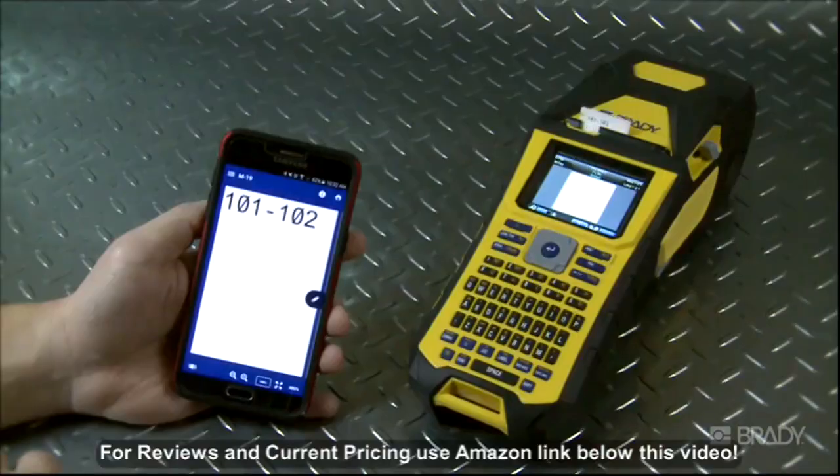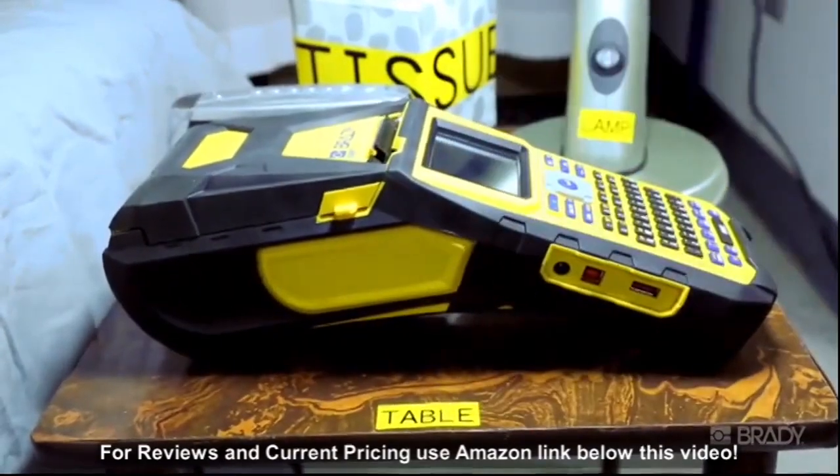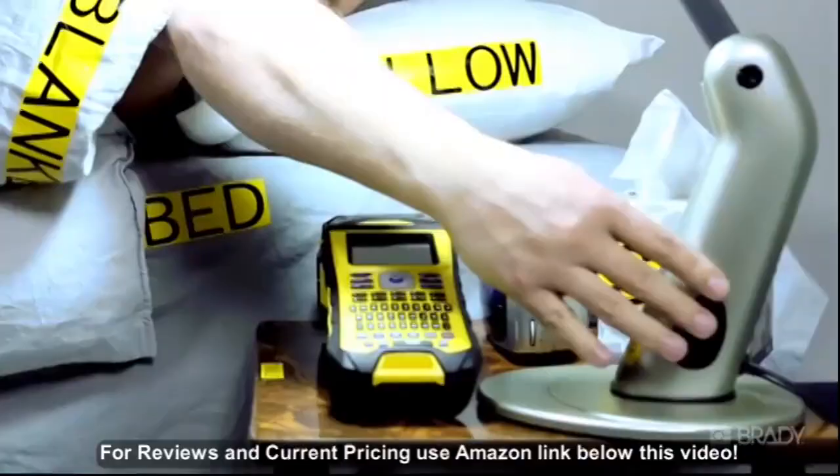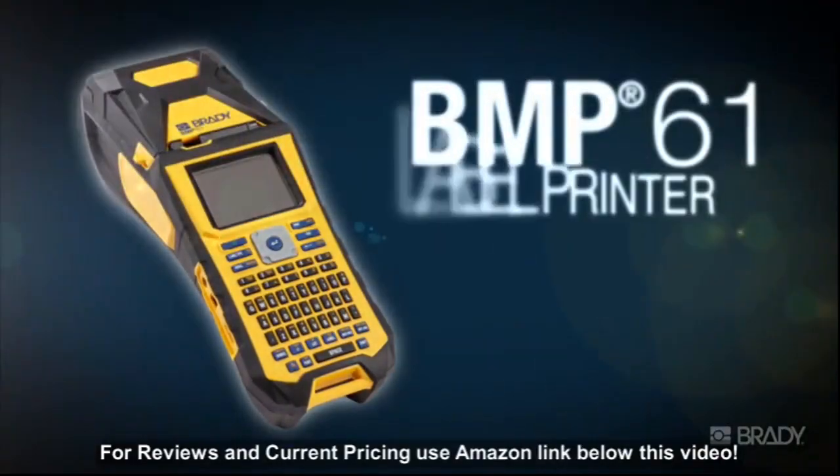Or print labels straight from your mobile device. Brady's BMP-61 portable label printer — bringing out the labeling enthusiast in everyone. Visit Brady's website to get started.